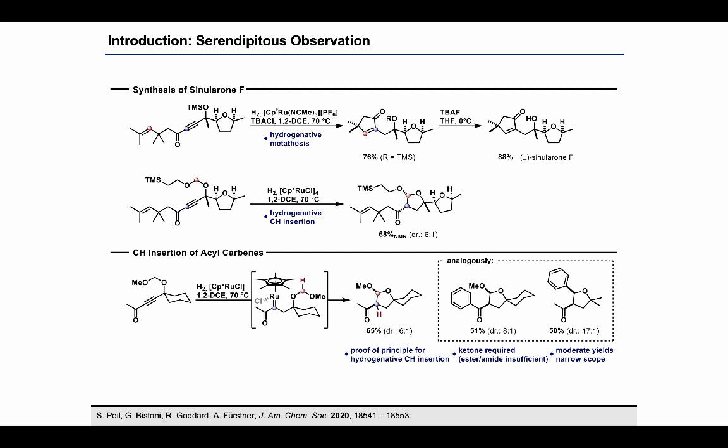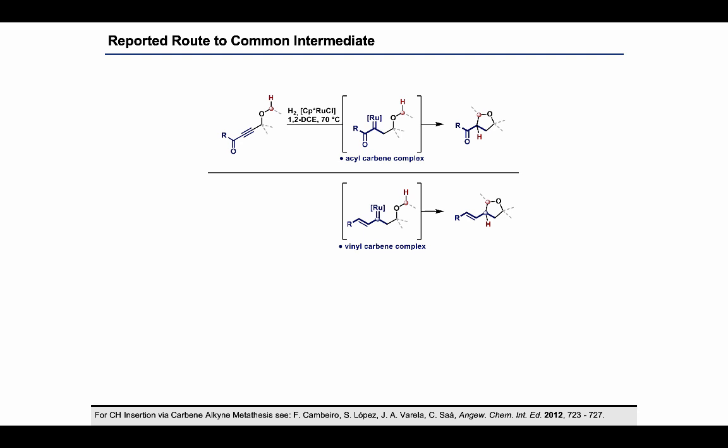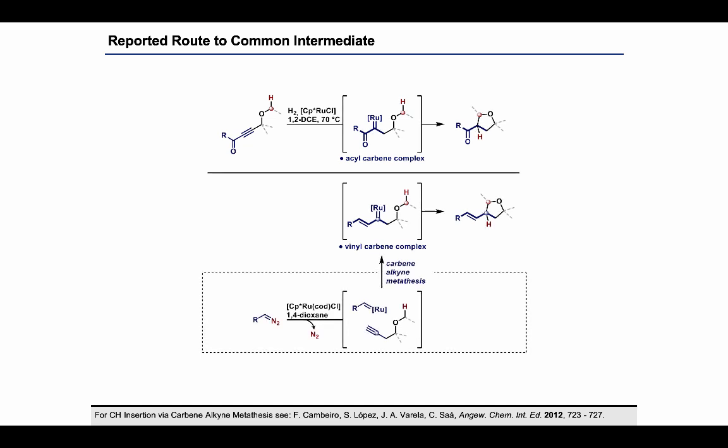This was proof of principle for the hydrogenated CH insertion reaction. However, the yields were only moderate and we found that the ketone next to the carbene center was strictly required, so that even an ester or an amide were not tolerated. Looking into the literature then revealed that acyl carbenes might not be the best intermediates for the desired CH insertion reactivity, and that very similar CH insertion reactions were reported from vinyl carbene complexes instead — having an alkene next to the carbene center rather than a ketone. These vinyl carbene intermediates are generally accessed by carbene-alkyne metathesis, where a diazo carbene precursor is first decomposed on a ruthenium complex to form a primary carbene, which then adds across the alkyne in a [2+2] cycloaddition process to form the vinyl carbene complex. Although this reaction is interesting, there are limitations: diazoalkanes are potentially hazardous, only terminal alkynes are tolerated, and the reaction typically yields products in olefin E/Z mixtures.